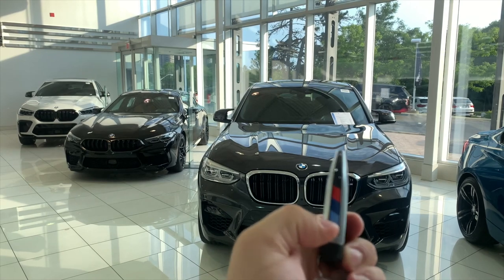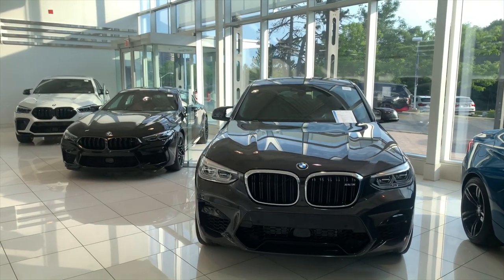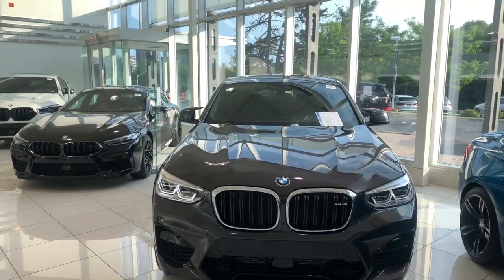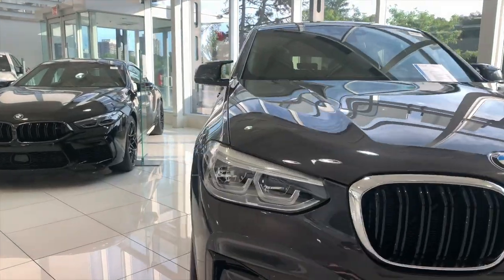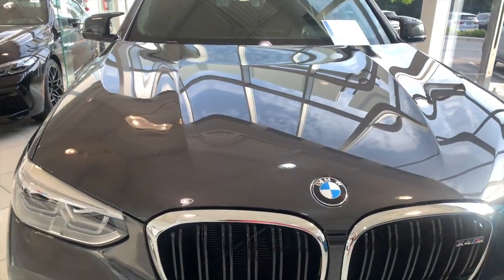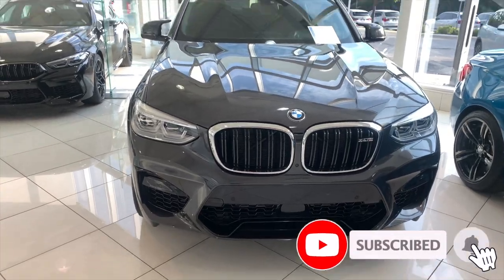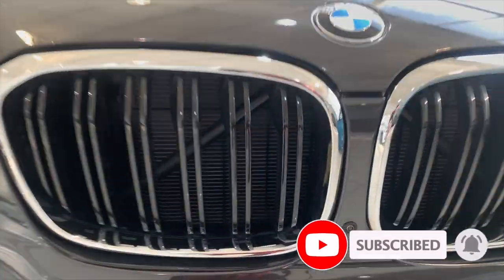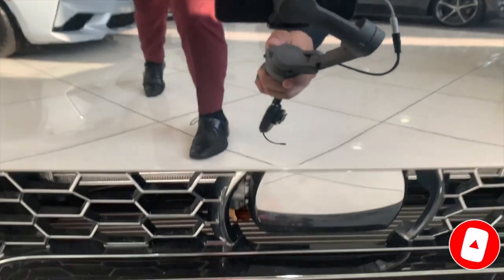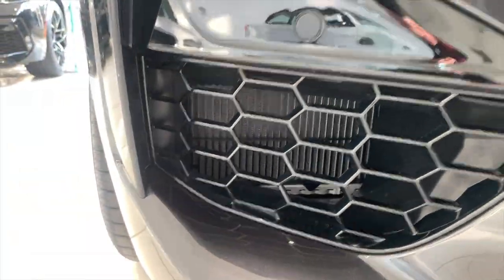This is the key that you get with your X4M — it has the M stripes on the side. When you click unlock, those beautiful adaptive LED headlights pop up. Since it is not the competition package, you're going to get the chrome around the window. This does have the premium plus and advanced driver's assistance package, so you get a camera in between the grills for your 360 camera, a puck for your advanced driver's assistance, and you can also see radiators on either side of the bumper.